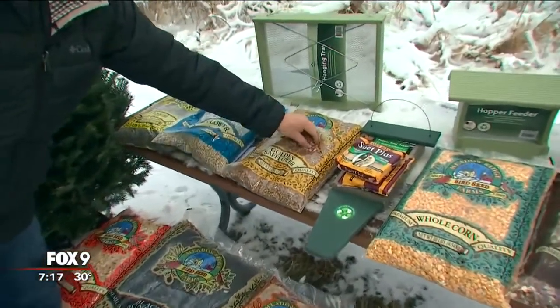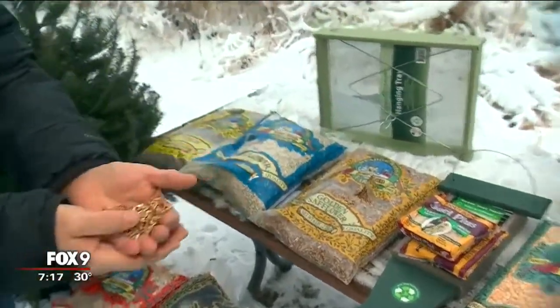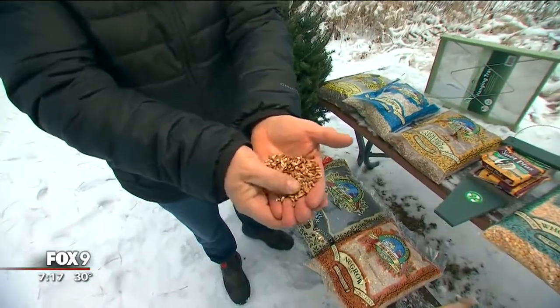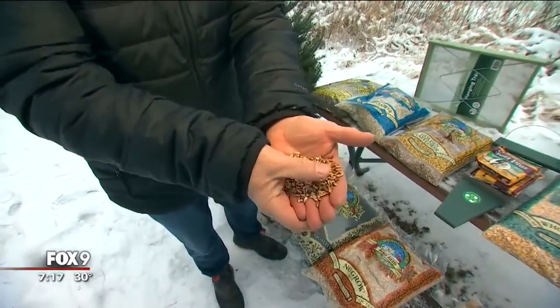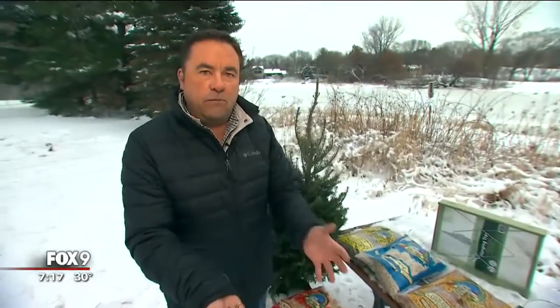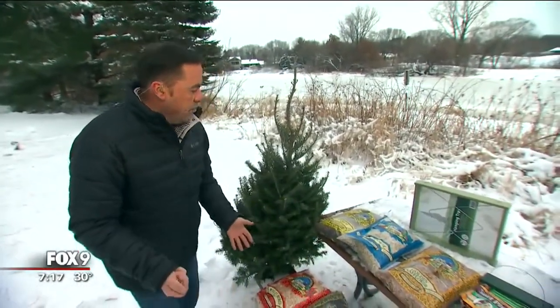Golden safflower is a great feed because a lot of times squirrels and blackbirds don't go after safflower. Golden safflower has a little bit more energy than the standard white safflower, so that's a really great feed to incorporate into your feeding program.